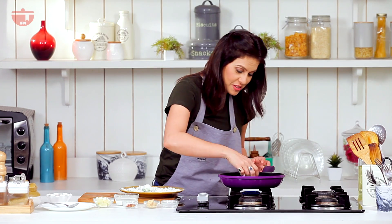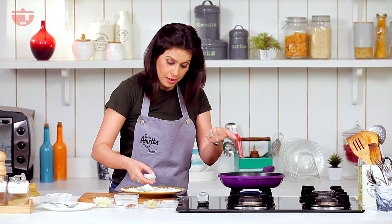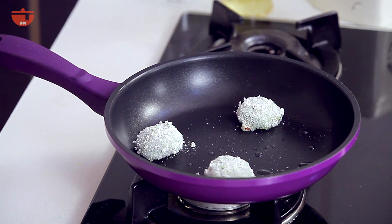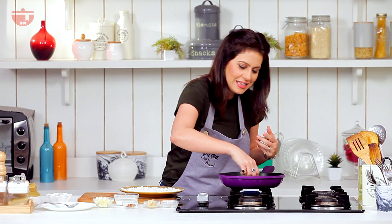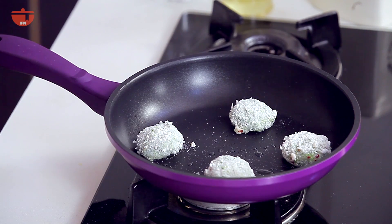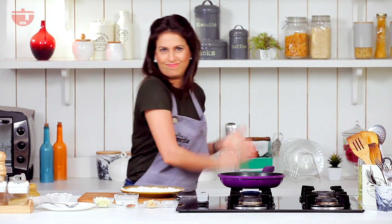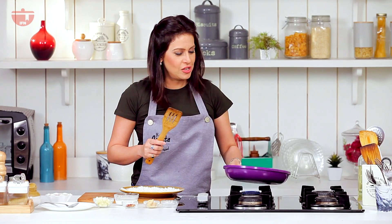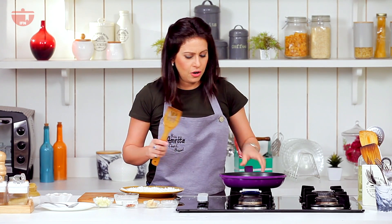Now we are going to start shallow frying these. Basically your broccoli is blanched already and sweet potatoes are boiled, so everything is practically cooked. All you want is a little crunchiness from the coating and just to heat the whole thing through, and your creamy crunchy bite will be ready. Let's wait to get a nice little color on it.